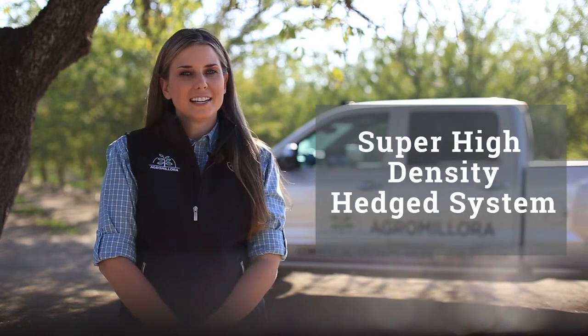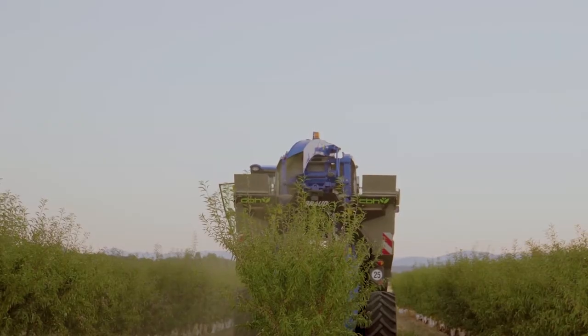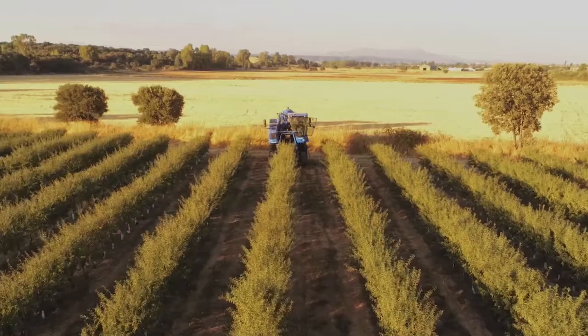Hello, my name is Melissa Steidemeier and I am the grower relations manager for AgriMure Nursery in Gridley, California. In this presentation, I will be talking about an alternative model to planting conventional almonds called the super high-density hedge system. In this system, trees are planted in a tighter spacing creating a hedge, which has proved to be a more efficient way of farming almonds.